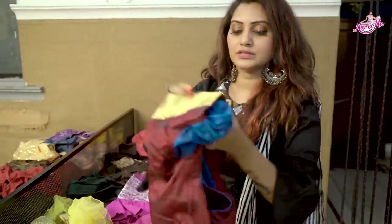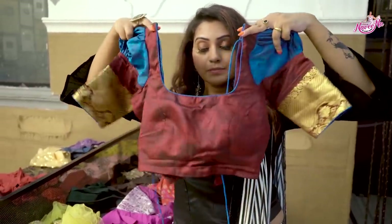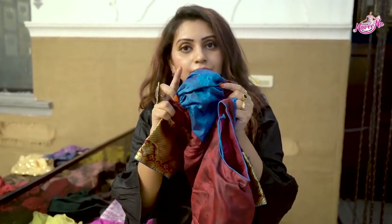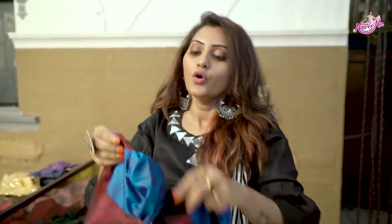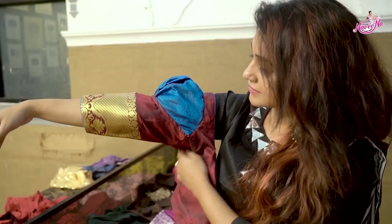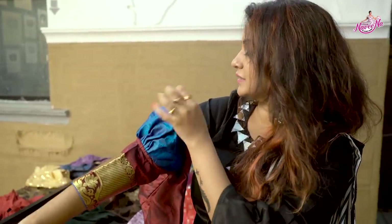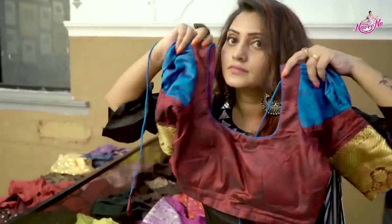This is my pattu saree blouse — a simple design in blue color. It has a traditional bugga chetilu design on the shoulders, which is a trending style. If you have a blouse with shoulder designs like this, you will be able to wear it beautifully — definitely try it.